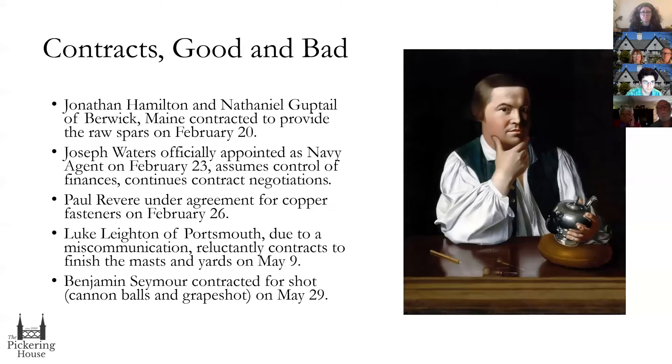Not everything was done entirely by people in Salem. One of the first contracts to be established was for the spars — any member of a ship, the masts, yards, bowsprit that supports the sails or rigging. Jonathan Hamilton and Nathaniel Guptail of Berwick, Maine, contracted and delivered effectively on time every time. There was no mention of them having held up any elements of the construction. The most important man in all of this was Joseph Waters, officially appointed as the United States Naval Agent, who was responsible for sourcing the remaining elements including the cannons and gunpowder not supplied by the frigate subscription.